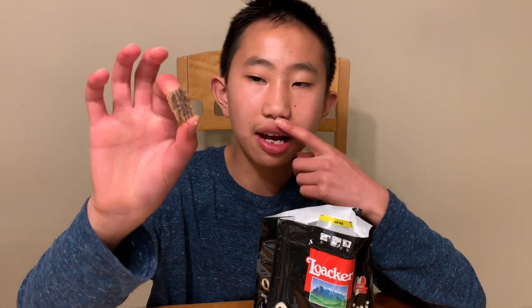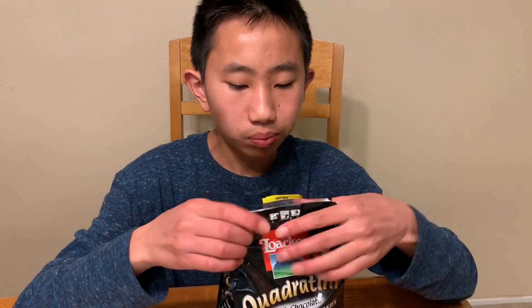Let's try it. Pretty chocolatey, actually. And the wafers have a nice crunch. Good. Pretty yummy.